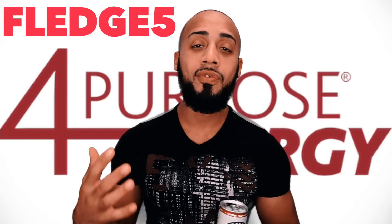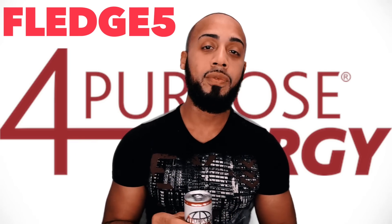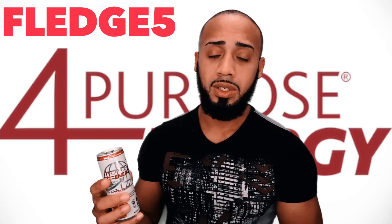The link is in the description down below, and if you put the promo code FLEDGE5 you will get five percent off their 24-pack case so you can save some money.